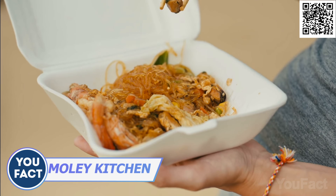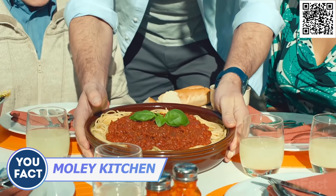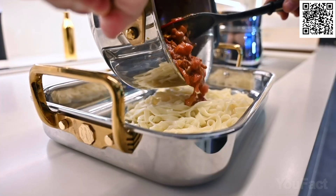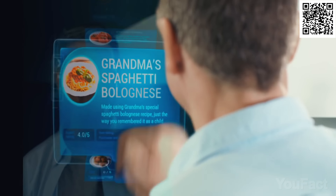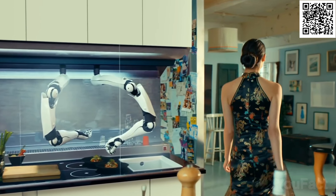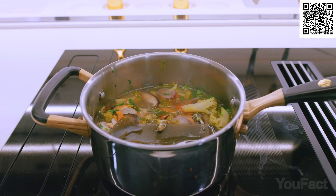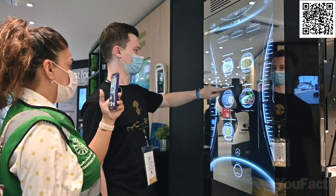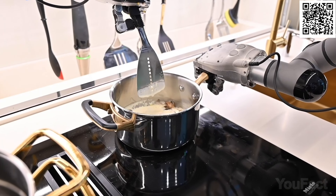Say goodbye to mediocre takeout and hello to gourmet meals made by your very own robot chef. MOLI Robotic Kitchen is the ultimate solution for anyone who hates cooking but is tired of bland delivery food. Simply tap the touchscreen a few times, whether on the main display or your mobile device, and watch as MOLI frees up your day from the monotony of cooking and customizes your menu to fit your diet and lifestyle. It not only cooks complete meals but also keeps track of ingredients, suggests dishes based on what you have in stock, and even learns your personal preferences.